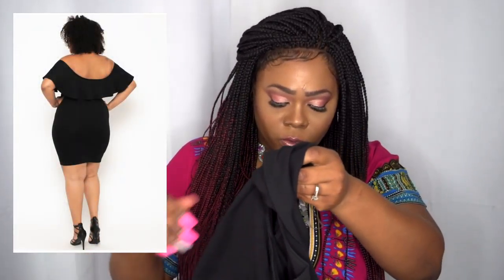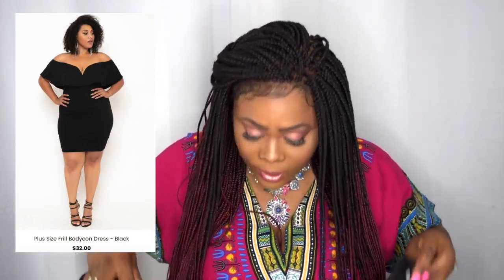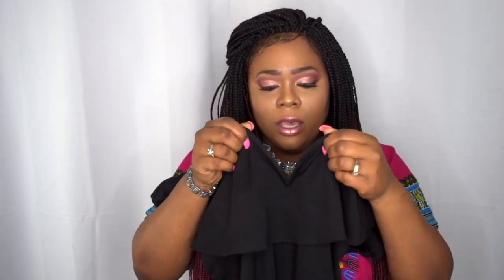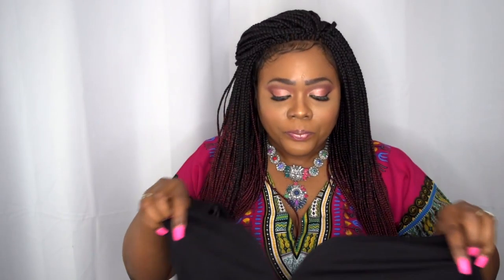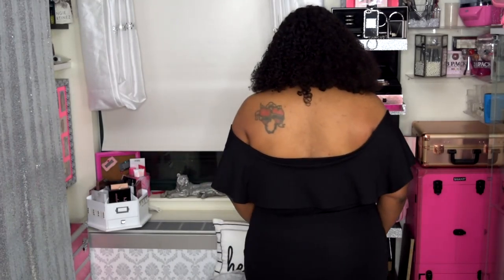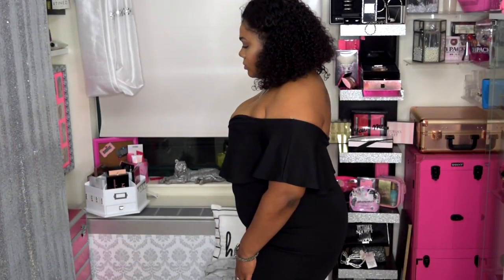So this is an off-the-shoulder dress in a 1X. It does have some kind of hard plastic right here in the middle where the cleavage goes — just to keep its shape. It is made of a spandex material, but a nice thick quality spandex material, and the stitching is great quality. I do feel like it's true to size.